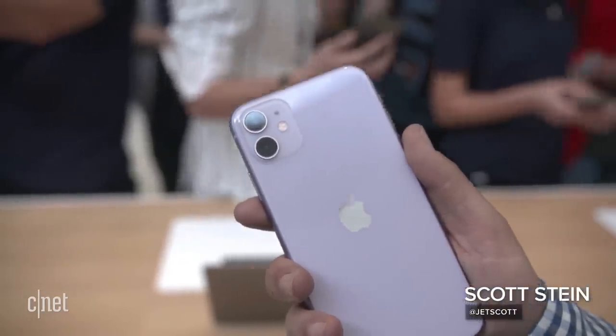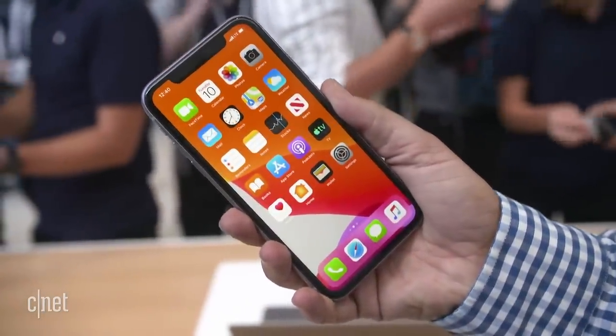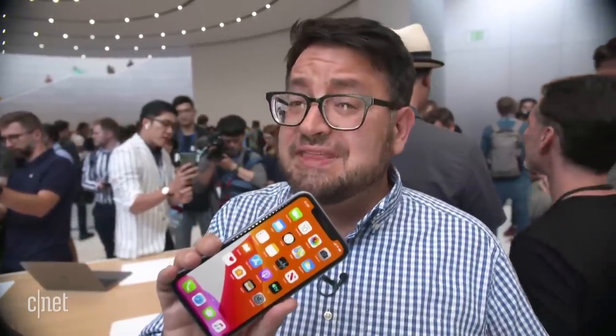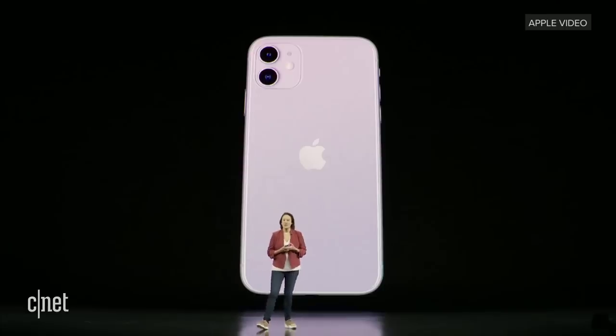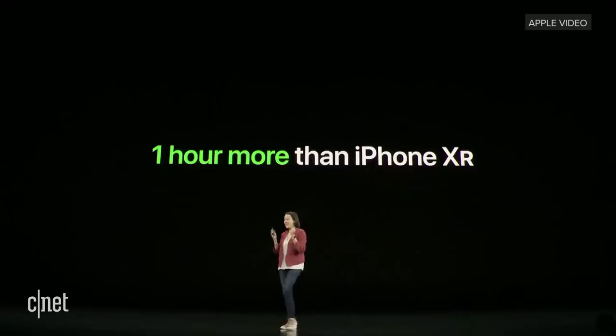It looks like a really great phone for its price. You get a lot of the features that are in the more expensive iPhone 11 Pro — most of the ones I think I would be looking for. It's got a better processor, the A13 Bionic, which is supposed to be faster. It's got better battery life, and the XR already had great battery life. This promises an hour more.